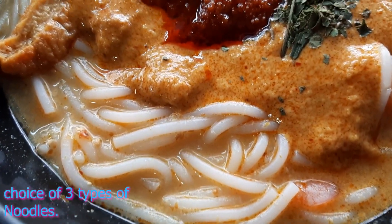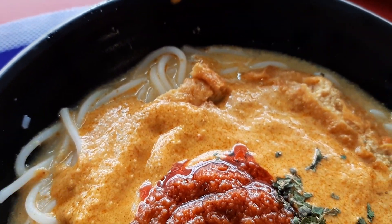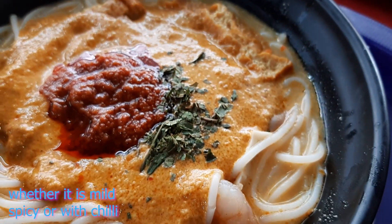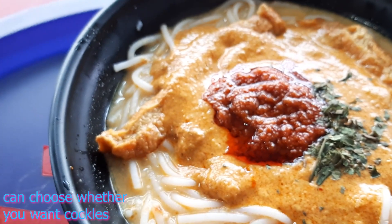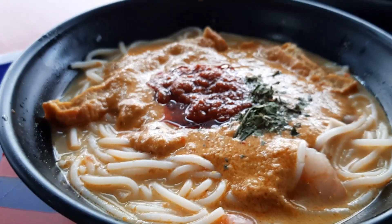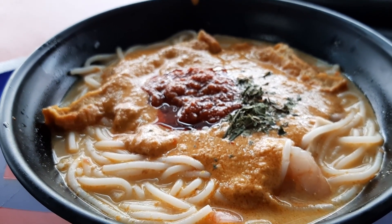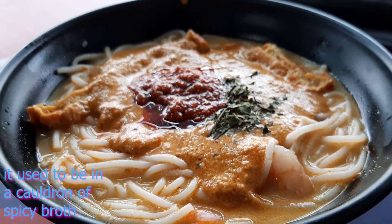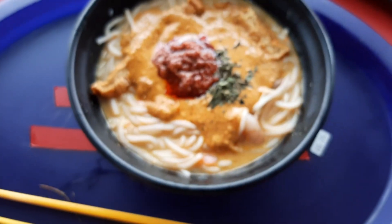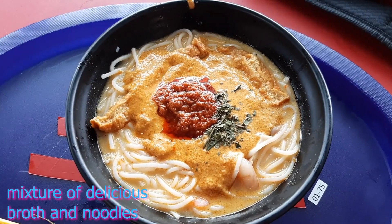This is the laksa I ordered. You have three types of noodles you can choose: thin bihun noodles, thick bihun, or yellow noodles. I decided to take the thick bihun. I also decided to add sambal, so this is a spicy version, together with siham or cockles — all inside this concoction, this blending of spices and flavors in a bowl of laksa.